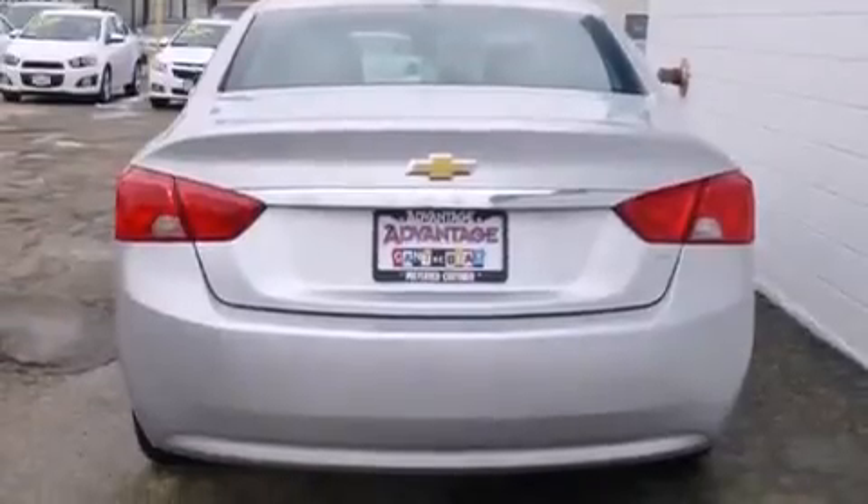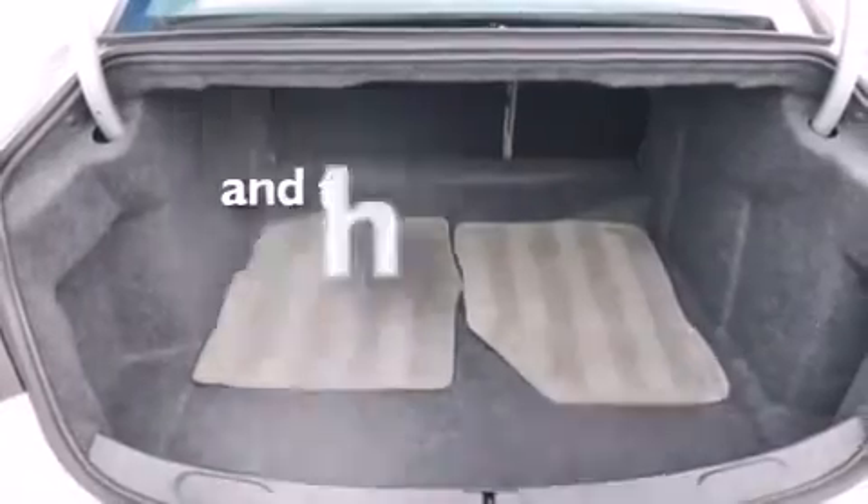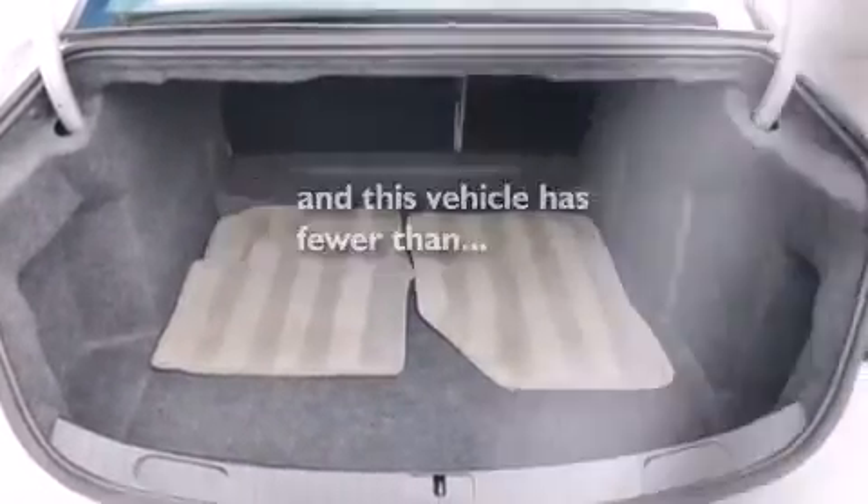Latch-ready child seat anchors, rear window locks, air conditioning, cruise control, and this vehicle has fewer than 22,000 miles on the odometer.